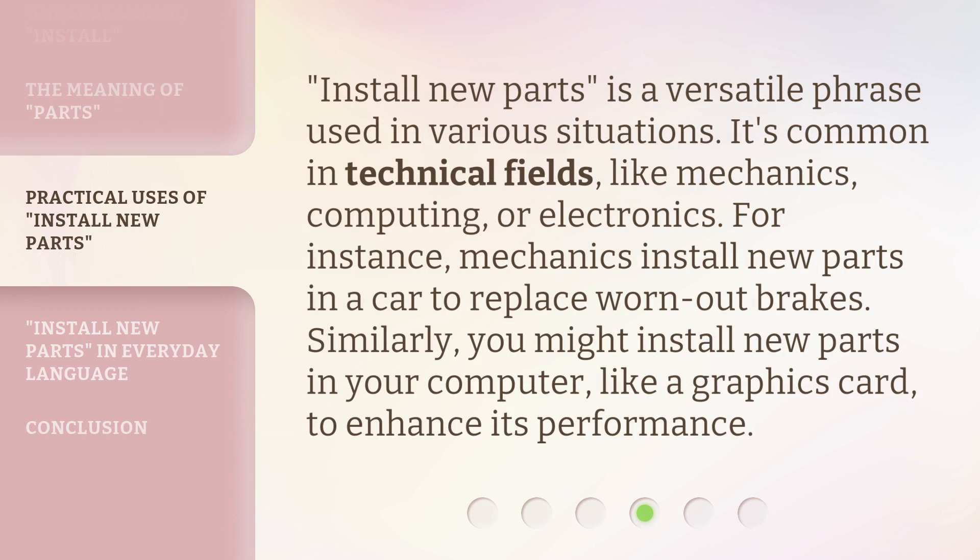Install new parts is a versatile phrase used in various situations. It's common in technical fields like mechanics, computing, or electronics. For instance, mechanics install new parts in a car to replace worn-out brakes. Similarly, you might install new parts in your computer, like a graphics card, to enhance its performance.